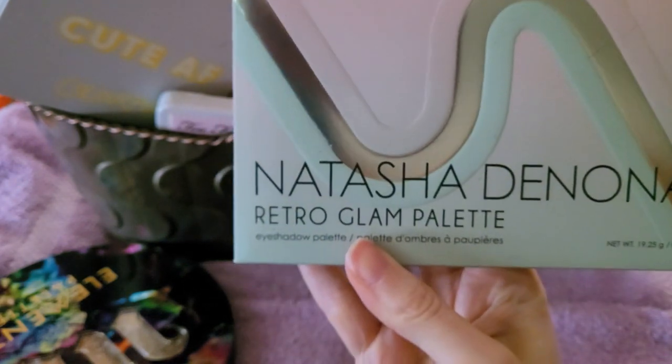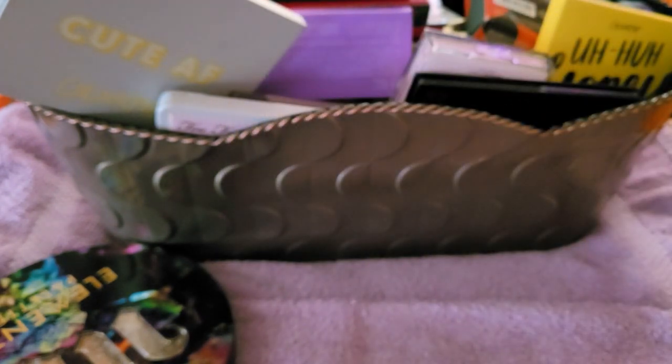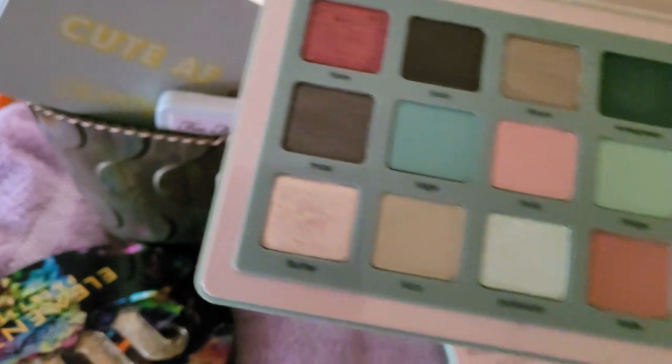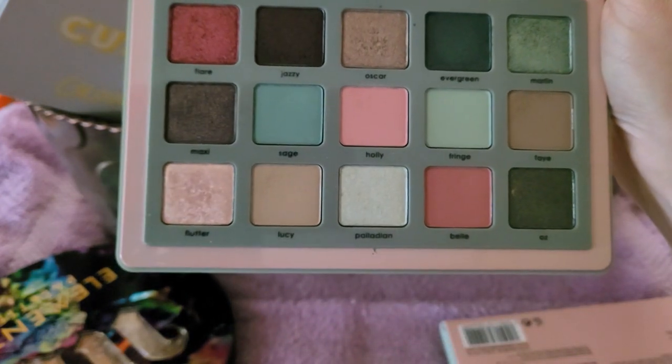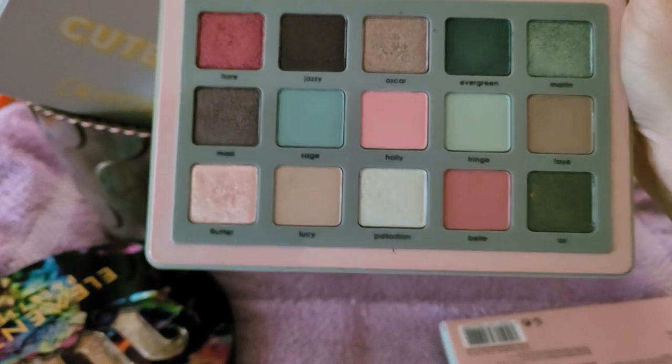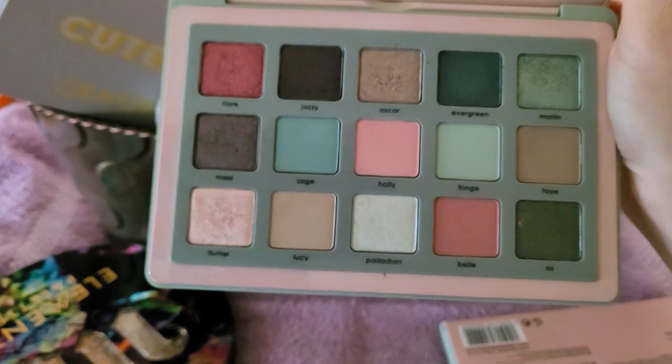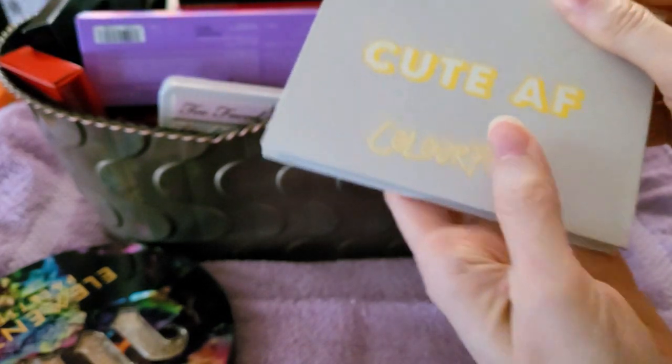This is the Natasha Denona Retro Glam palette — this is fabulous. I got this in January, or actually end of December, and I love this. It's one of my absolute favorite palettes. This is absolutely not going anywhere.